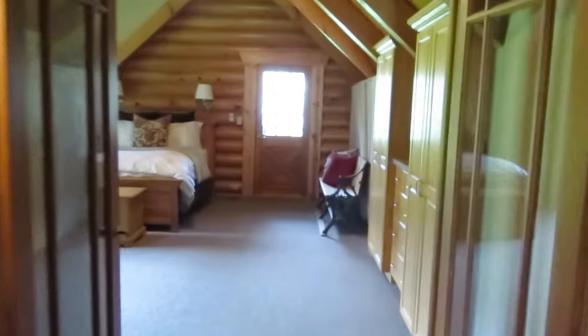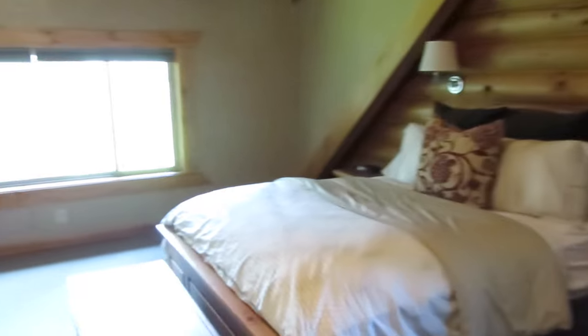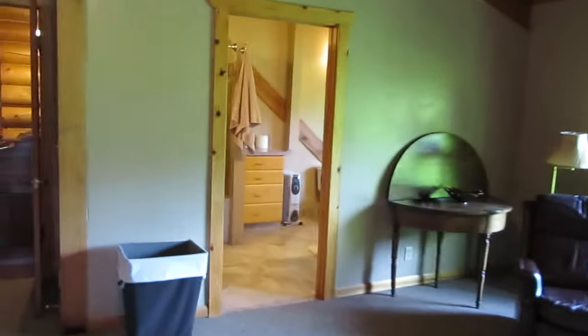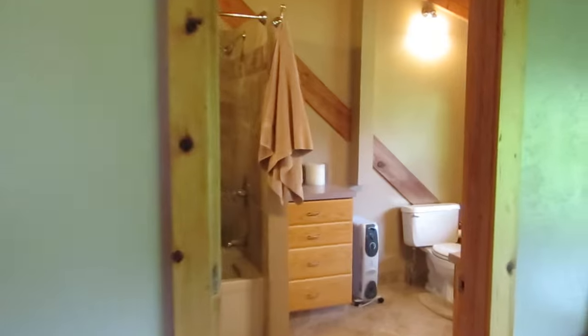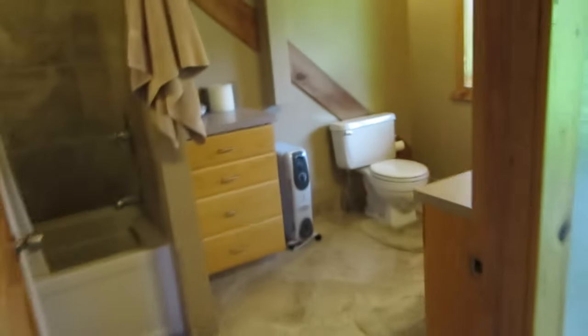You're going to feel like you live in a five-star resort with this master suite — all the room you have in here. You have a private balcony where you can watch the sun setting over the mountains, and a private bathroom. This bathroom is beautifully finished. This is really going to be your getaway from the world.